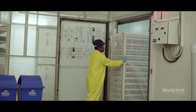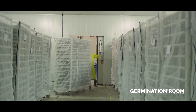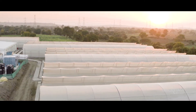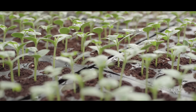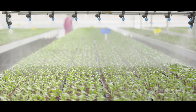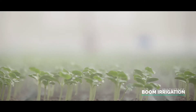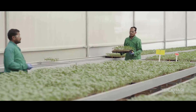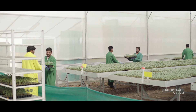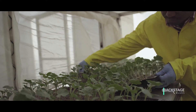Our germination room has a state-of-the-art climate control facility for more effective germination. When the seeds start germinating, we move them to the polyhouses. Seedlings are produced under polyhouses with balanced nutrition, provided with boom irrigation and preventive pest and disease management. The entire process takes four to five weeks to deliver the right stage seedling to expert grower communities.